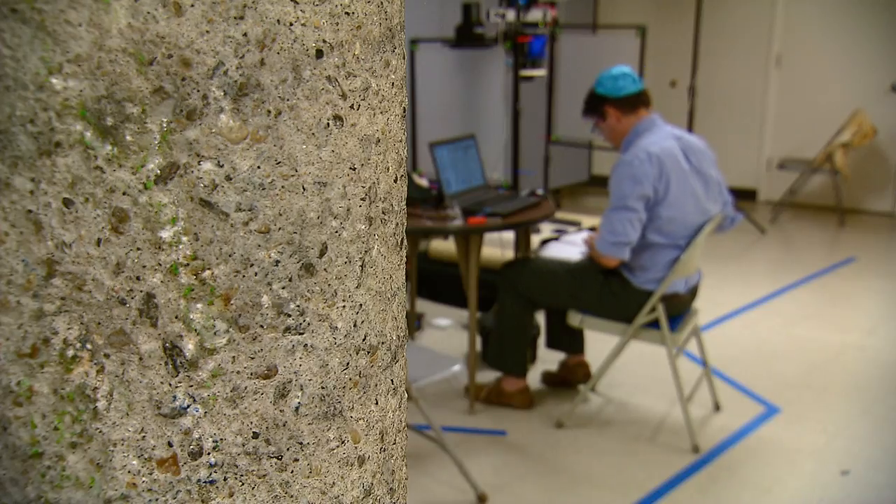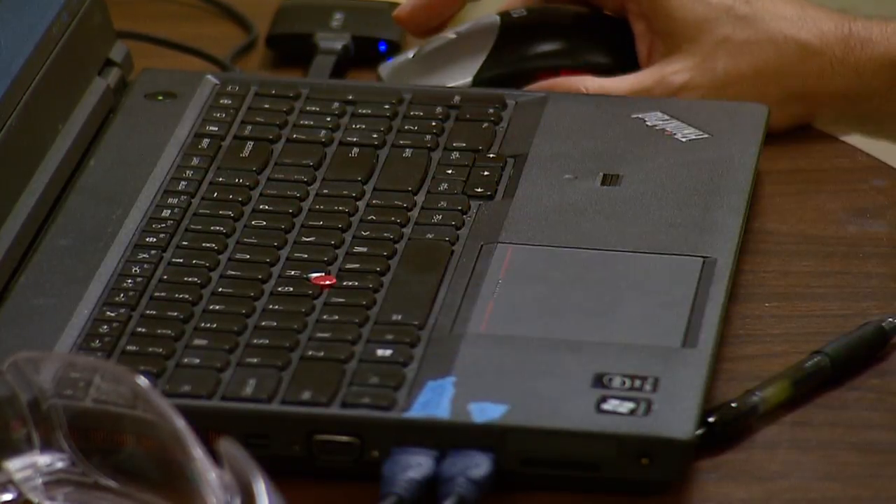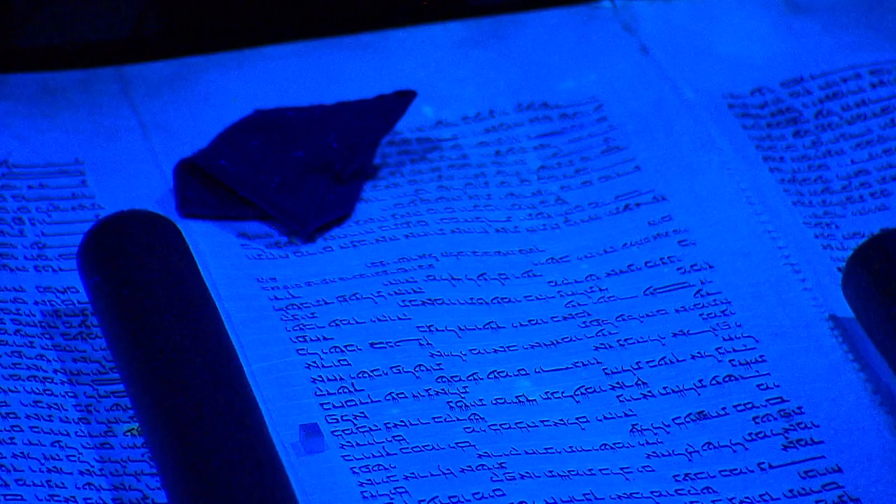It is slow — painstakingly slow work — searching for words and symbols not visible to the naked eye for centuries. They are adorned with certain crownlets, or jots or tittles.